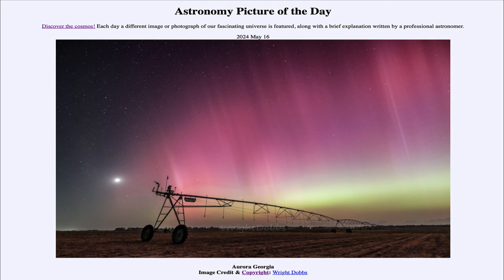That was our picture of the day for May 16th of 2024, titled Aurora Georgia. We'll be back again tomorrow for the next picture. Until then, have a great day everyone, and I will see you in class.